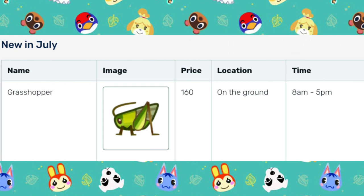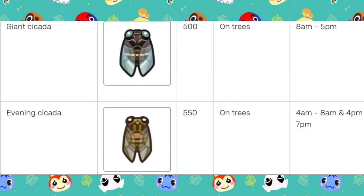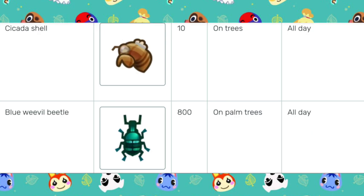For the new bugs found in July, we have the Grasshopper, which is caught on the ground from 8am to 5pm. Then we have the Brown Kiketa, caught on the trees from 8am to 5pm. The Robust Kiketa, caught on the trees from 8am to 5pm. The Giant Kiketa, caught on the trees from 8am to 5pm. The Evening Kiketa, caught on the trees from 4am to 8am and then again from 4pm to 7pm. Then we have the Kiketa Shell, which is caught on the trees all day.